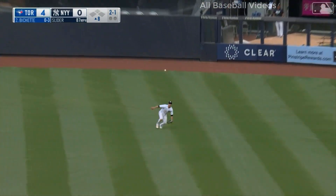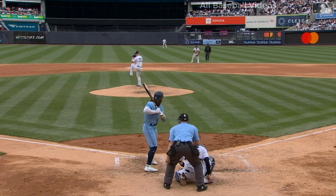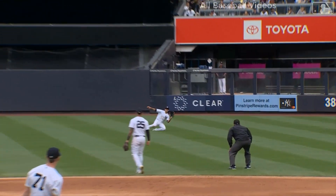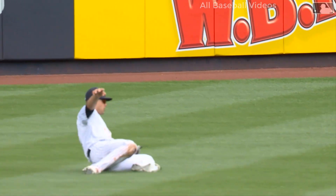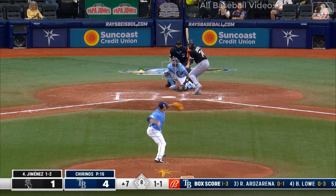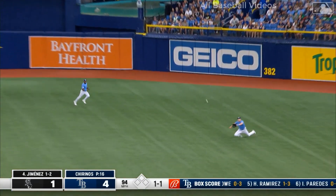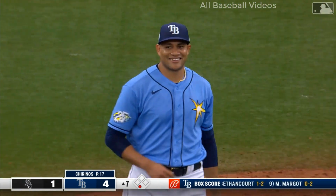Line drive to center field — IKF slides to make the play. You can't help but notice how good he has been in center field, not being a natural center fielder, especially going to the side. Leading off in the seventh inning, a little looper into shallow right — Raley slides and makes the catch. Another tremendous defensive play.